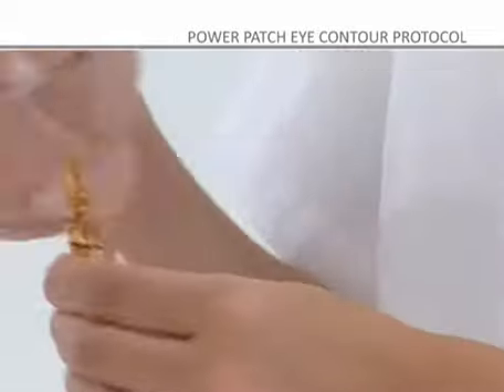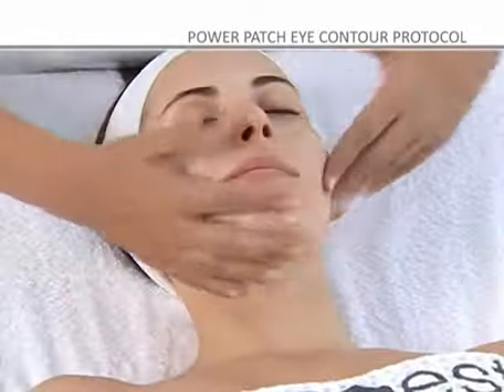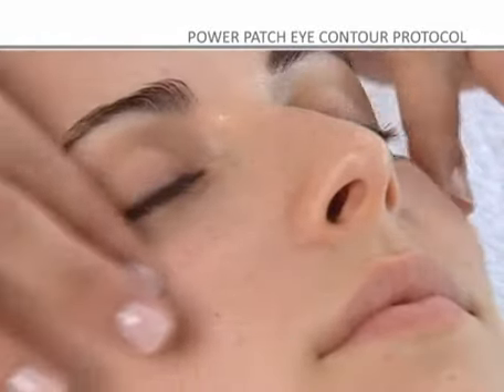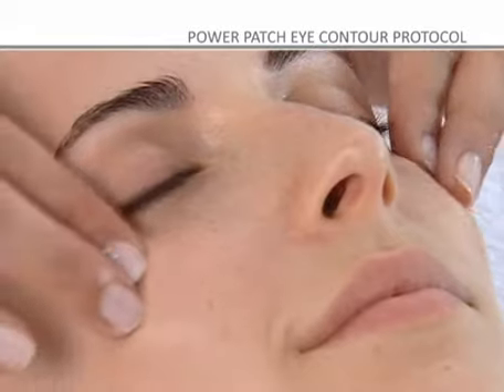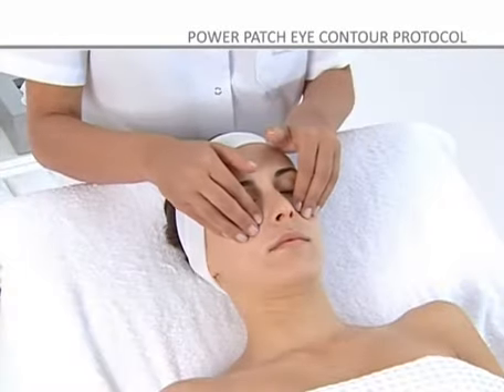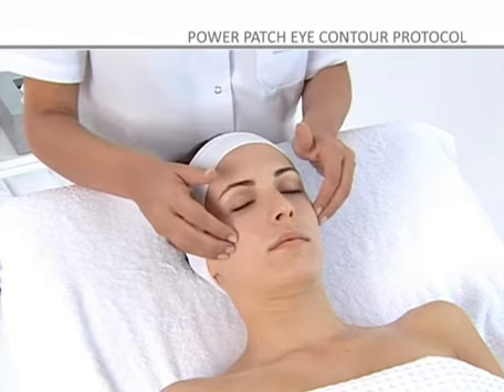Step 2: Apply the contents of the Proteoglycans ampoule using circular movements, following the direction of the eyebrows, and using pumping movements on the eyebrows and left-to-right movements on the upper and lower eyelids to relax and decongest the area. For eye bag treatments, perform a manual lymphatic drainage to eliminate liquid retention in the area.